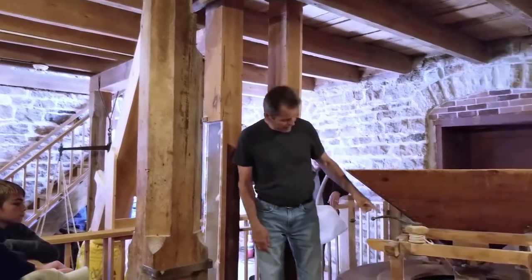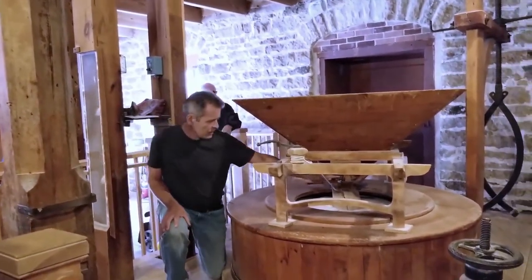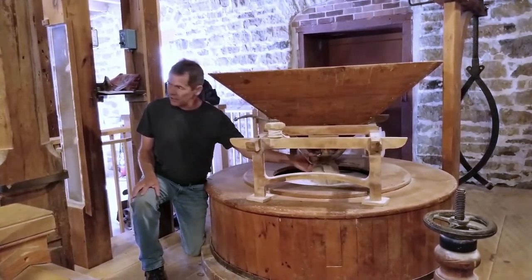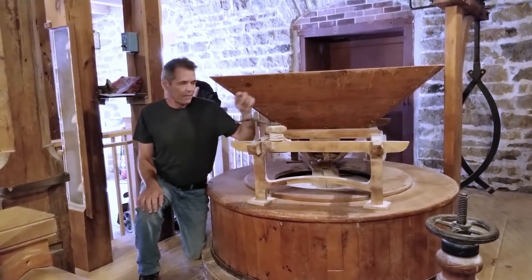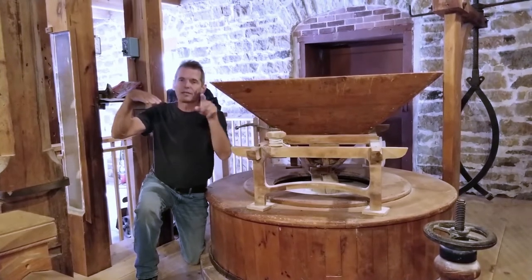The grain goes down through the middle — it's about as simple as you can possibly imagine. There are metal rods here, and as this moves it shakes the chute, just like putting icing sugar on your crepes. This piece of string determines the angle, and the angle determines the rate of flow.